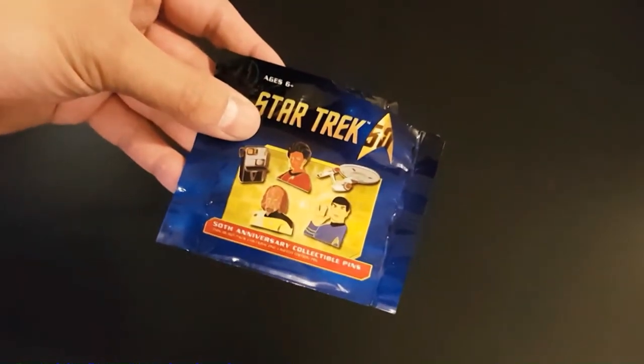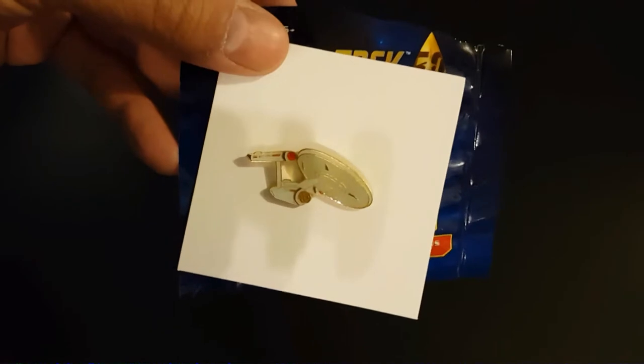We've got Star Trek 50th Anniversary Collectible Pins — let's take a look at what we got. We've got the Enterprise. That might be rare!